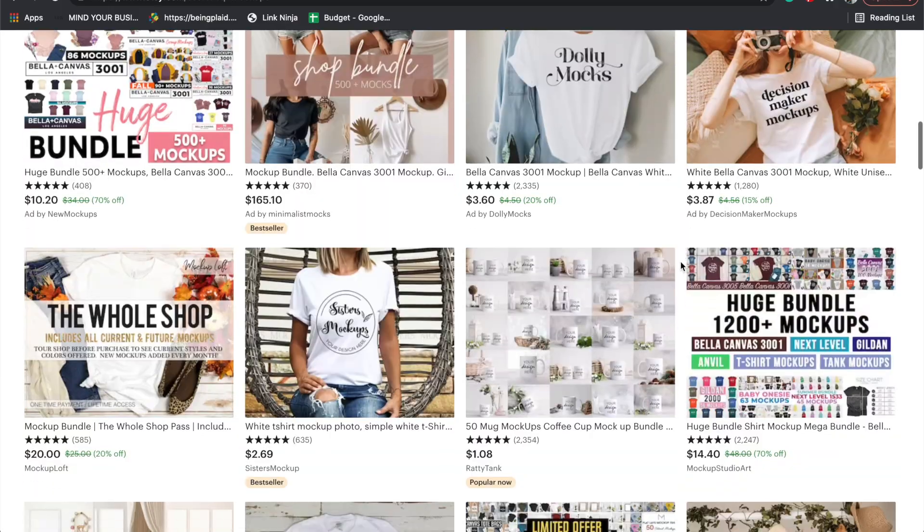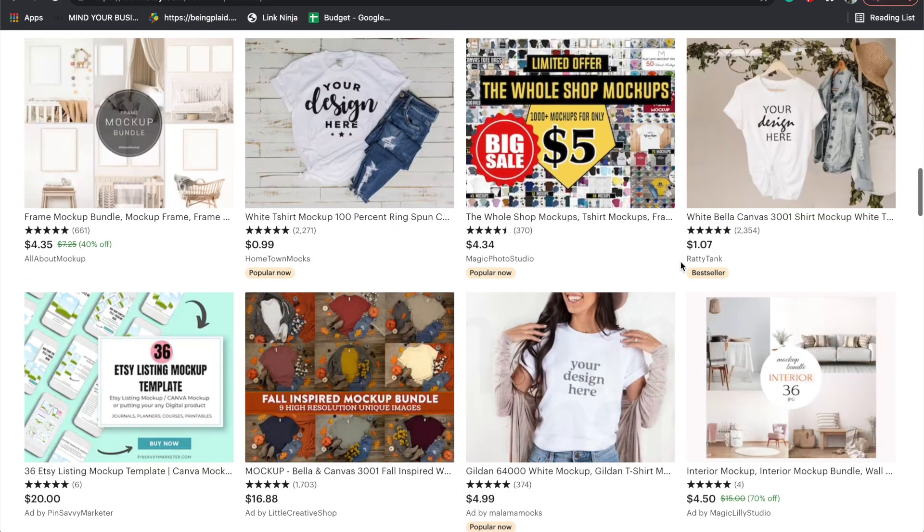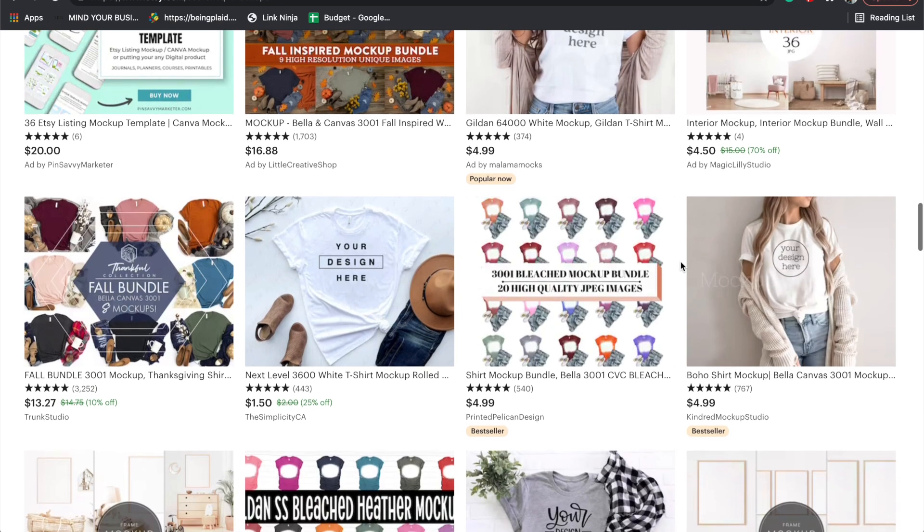Mock-ups can be purchased on Etsy. There are a ton of shops that actually sell different mock-ups — from everything from physical items like t-shirts and mugs to iPad mock-ups for digital products, or even computers if it's like a course, a downloadable, or even an ebook. Whatever it is that you're selling, definitely go and search up mock-ups for whatever type of item it is and you'll see a ton of different options out there.